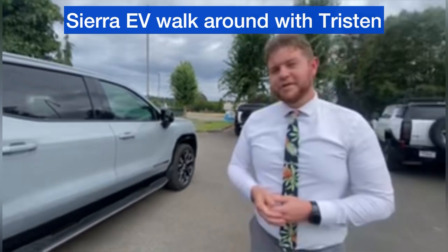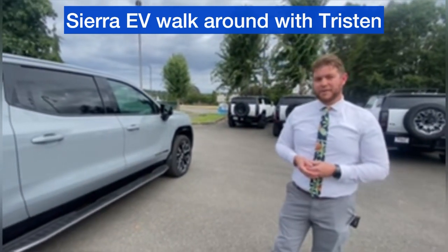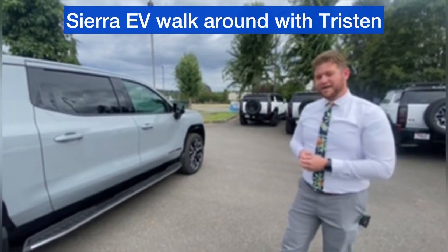450 miles of range, 754 horsepower — these trucks, they've got it all.